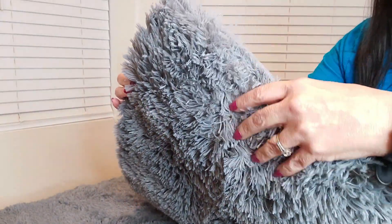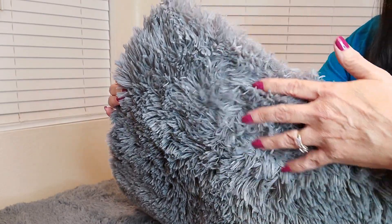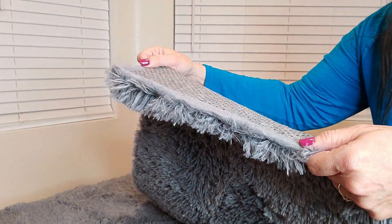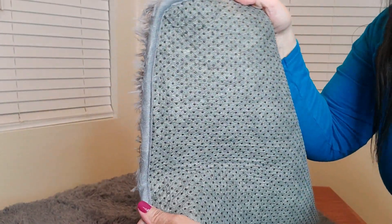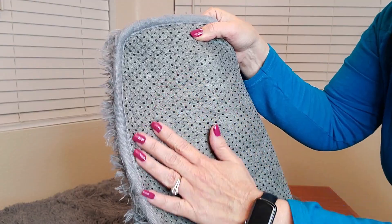Here's a close-up of what the rug looks like — look how plush it is, but yet thin too. And this is what the back looks like. Very nice. It also is vacuumable too, which is definitely a plus.